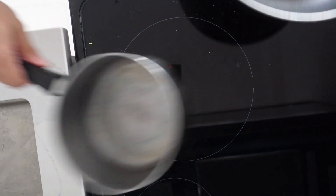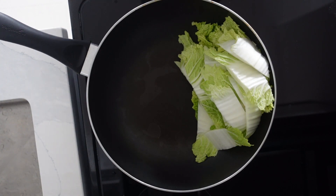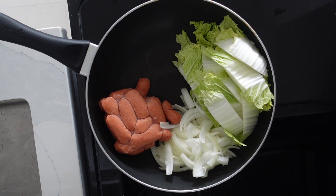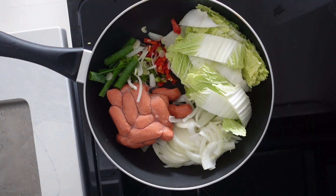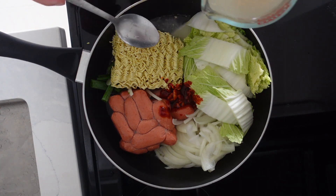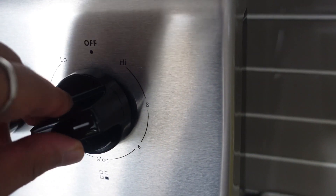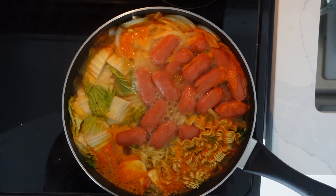We're going to start assembling in our pan. We realize our pan is a little too small, so we start putting things in a bigger pan. Cabbage, onions, these sausages — we couldn't find spam so we used those instead. Rearrange because we didn't have enough space. Hot peppers, green onions, ramen, and our sauce. Adding a little stock to bring that to a boil. Crank that baby to high, and 20 minutes later we have a Korean army stew. Beautiful.